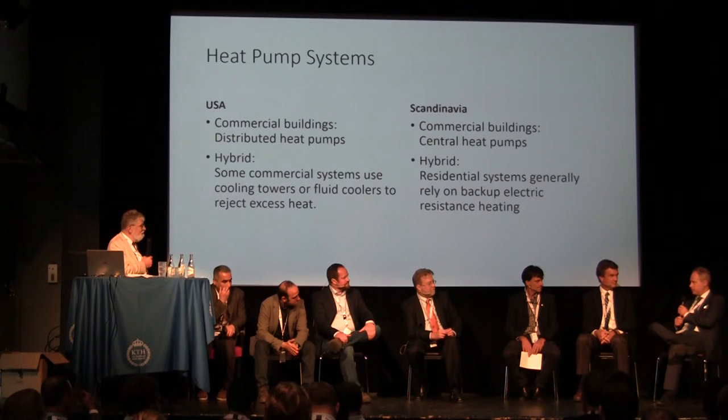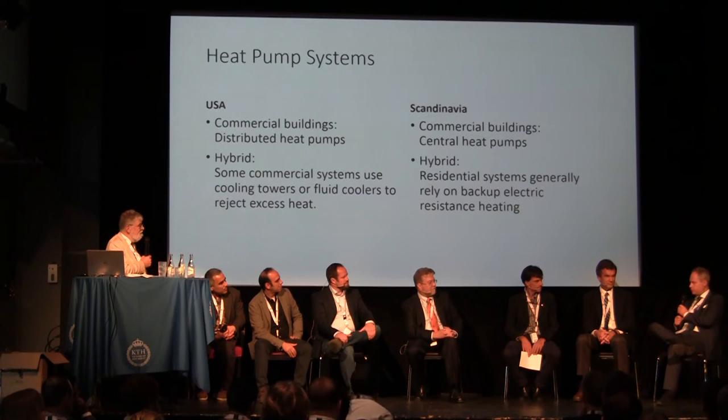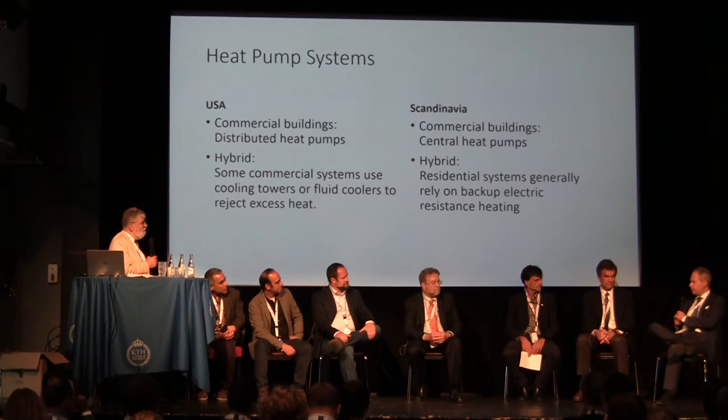I am convinced that our technology — not only ground source heat pumps but heat pump technology as a whole — that's the future. There will be a paradigm change from combustion heating to more efficient heat pump technologies, and then we will see huge consolidation worldwide. Only the biggest and strongest will survive. Now is the time to position yourself. The US is an enormous and interesting market.